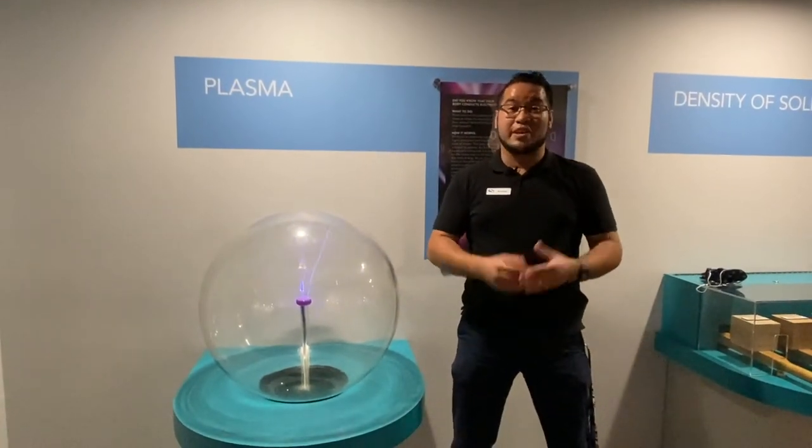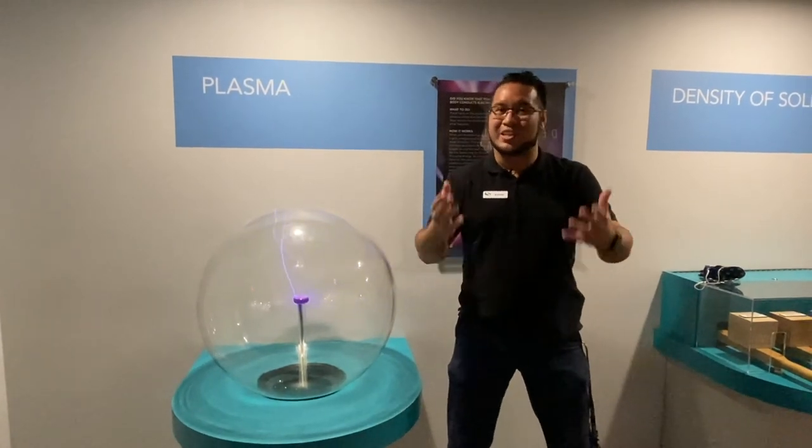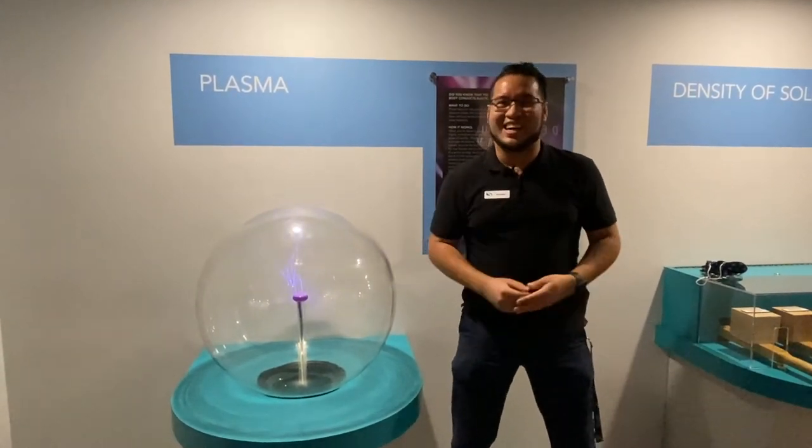Well, that about wraps up our tour of the Hall of Discovery. If you guys want to check out some of these awesome exhibits for yourself, make sure you stop on by the Science Center — we'd love to have you guys. Again, I'm Christian. I'll see you guys on the next tour.